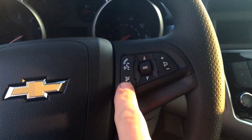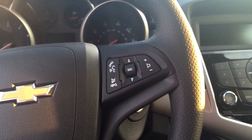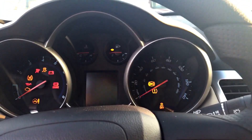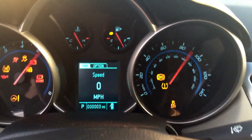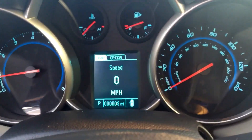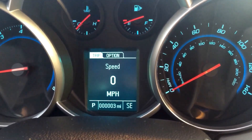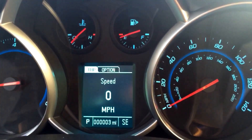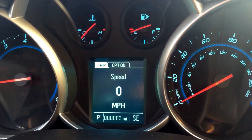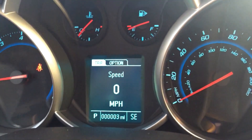You have the Bluetooth controls for your cell phone here. You can go through your radio and audio source as well as volume for your vehicle. The really great thing I like about the brand new 2015s is the 4G LTE hotspot — that's standard. This vehicle is connected by OnStar's high speed 4G connection. That's something that no other car on the market can offer you.